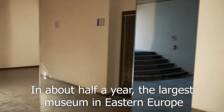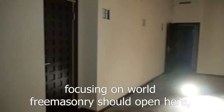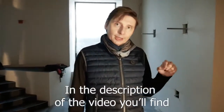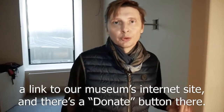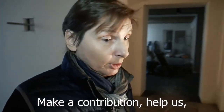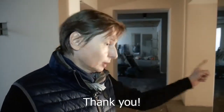In about half a year, the largest museum in Eastern Europe focusing on World Freemasonry should open here. But we can't do that without your help. In the description of the video you'll find a link to our museum's website and there's a donate button there. Make a contribution, help us, because without your help we really can't do it. Thank you.